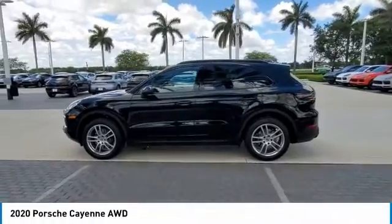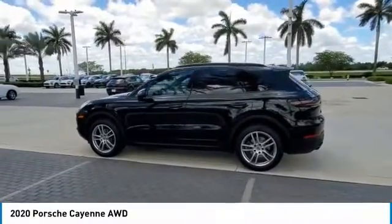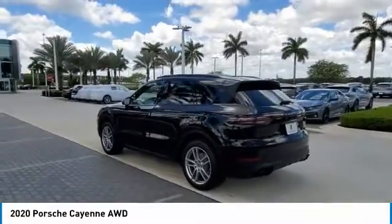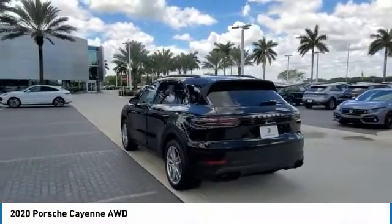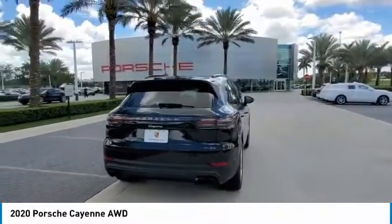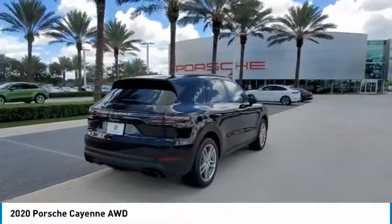Looking for the right vehicle? Check out the 2020 Cayenne. The Cayenne was an instant success for Porsche, earning both critical praise and popular acceptance, while reaching 100,000 in sales faster than any Porsche model ever. Porsche just continues to improve it.